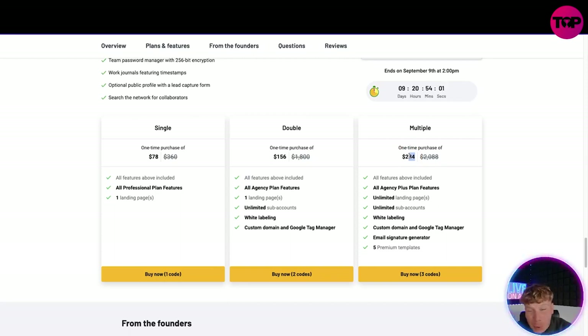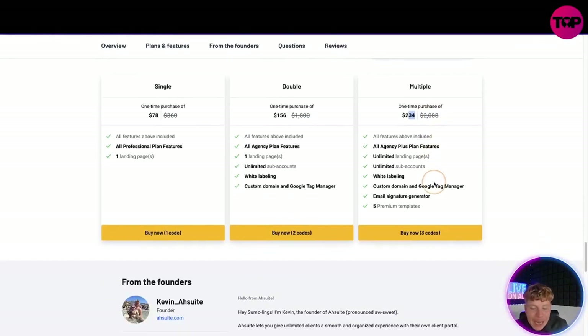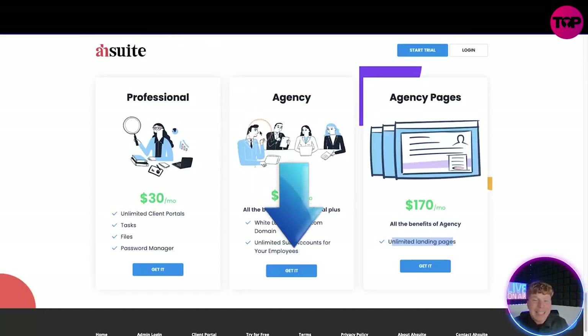You're literally saving thousands of dollars. If you have this longer than 10 years you're saving tens of thousands of dollars. There are 9 days, 20 hours, 53 minutes, and 54 seconds left as I'm speaking, so please get in before September 9th at 2 PM. All you have to do is click 'Buy Now' — $234 for the top package, saving $2,088. Click the link down below. The reason I stress clicking the links in these videos is because we are a popular channel and these links genuinely save you thousands.